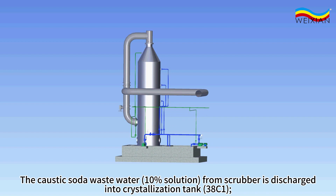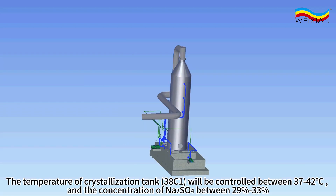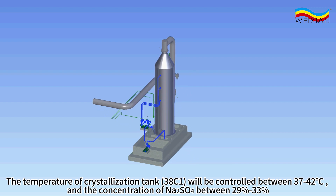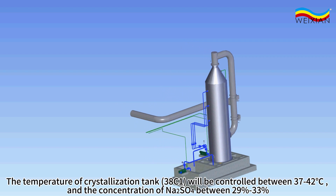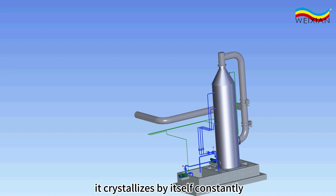The caustic soda wastewater, 10% solution, from the scrubber is discharged into crystallization tank 38C1. The recycling pump 38P1 pumps the wastewater into evaporating tank 38T1, evaporating the moisture. The temperature of crystallization tank 38C1 will be controlled between 37 to 42 degrees Celsius, and the concentration of sodium sulfate between 29% to 33%. It crystallizes by itself constantly.